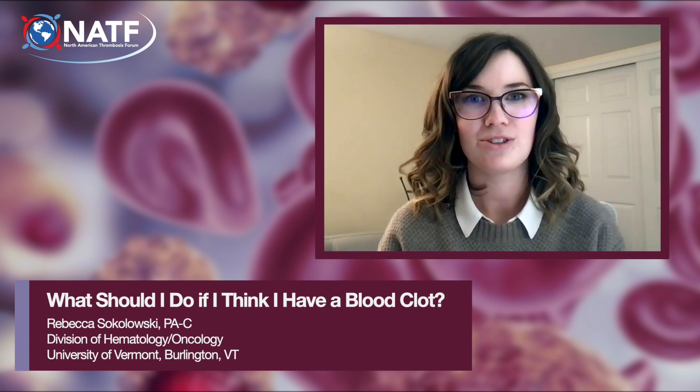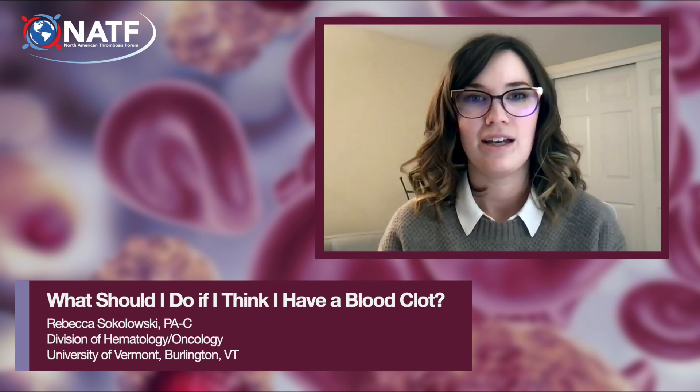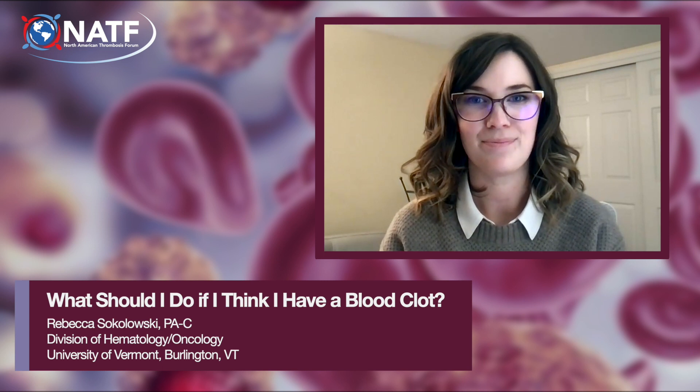How will my doctor know if I have a blood clot? The doctor treating you will need to know what medications you take. After reviewing your symptoms and your medical history, they will do a physical exam. Your doctor will also order some tests.